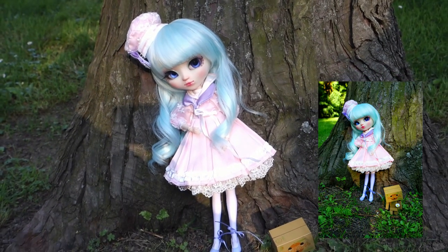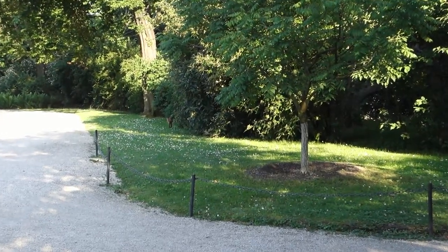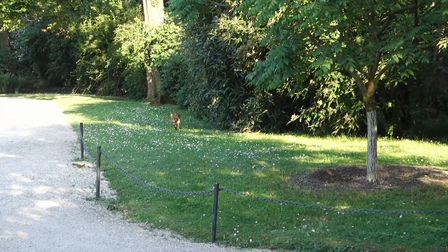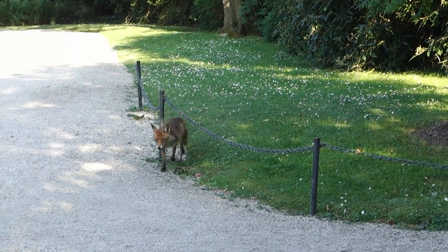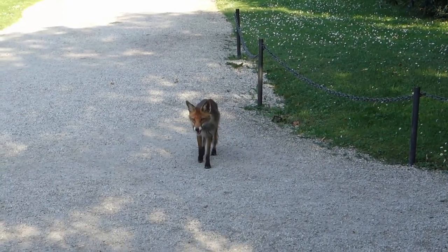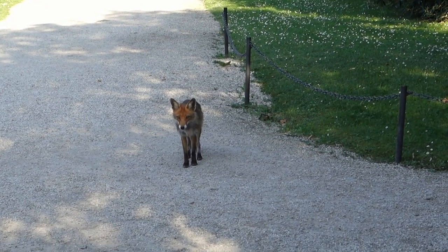Here is Minnie and Dumbo at the beautiful tree. Somehow this fox wasn't afraid at all — he seemed kind of skinny and I hope that he is finding enough food; unfortunately I didn't have anything with me.